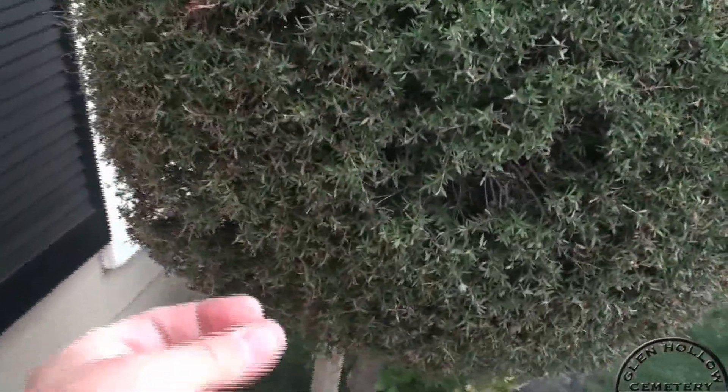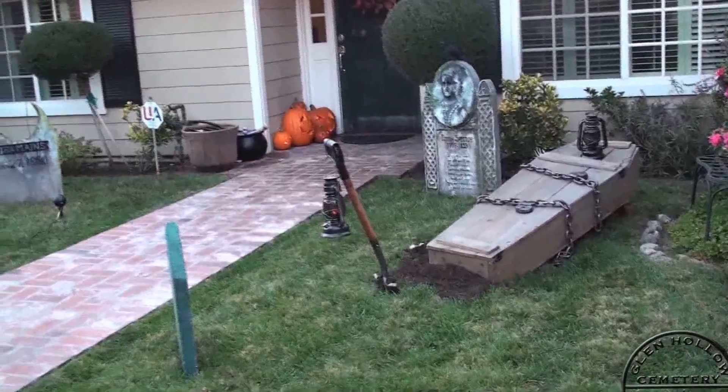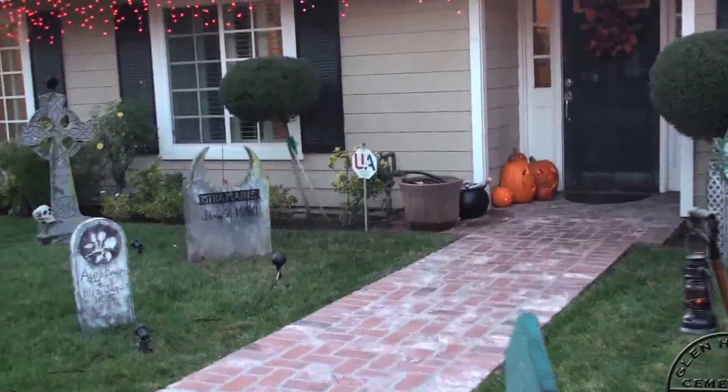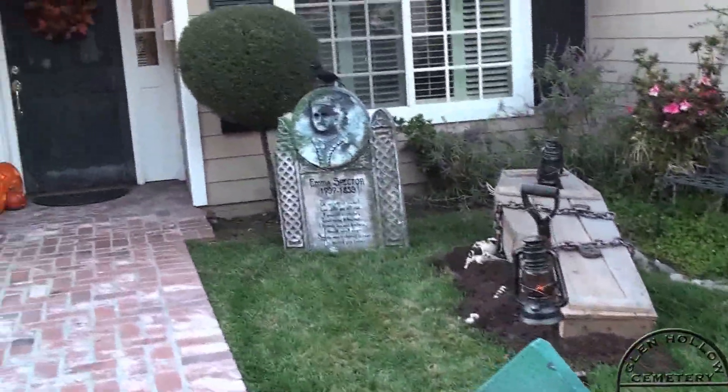I have to show off my bush monster, which gets the most scares of anything, frankly. I also modified some of the incandescent lamps in the lantern there to use flicker LEDs instead.